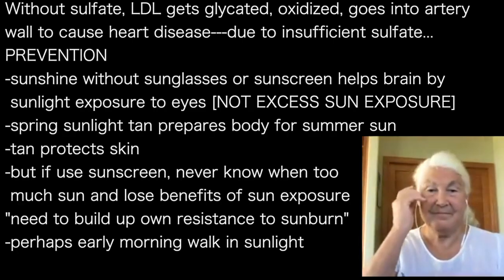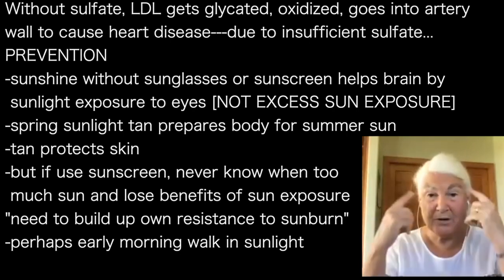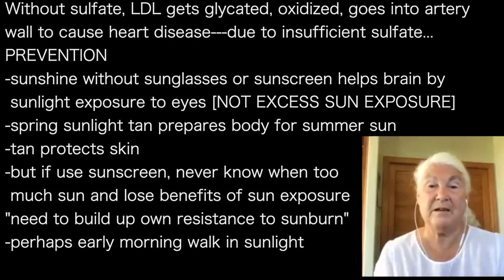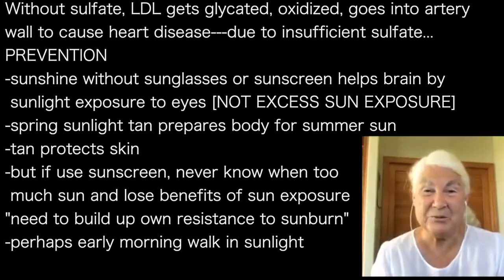Getting sun without sunscreen — and without sunglasses — because you can help your brain's sulfate supply by having sun exposure to your eyes. I think it's very important. I always was outside a lot, and I got a lot of sun in the spring and got a tan. By the time the summer sun came along, the tan protected me. A tan is a really good protection against burning, but you never get a tan if you're always wearing sunscreen.